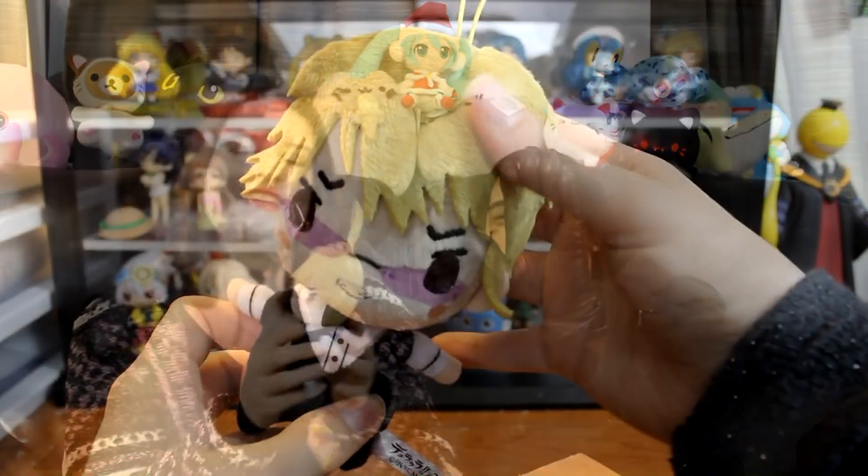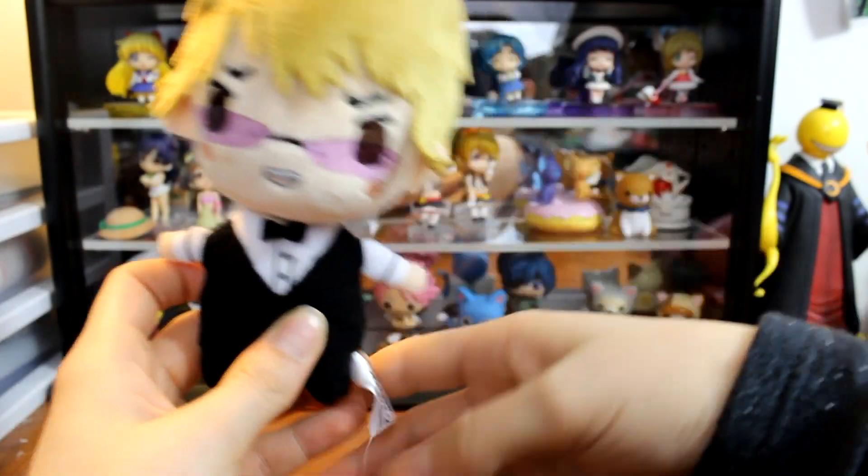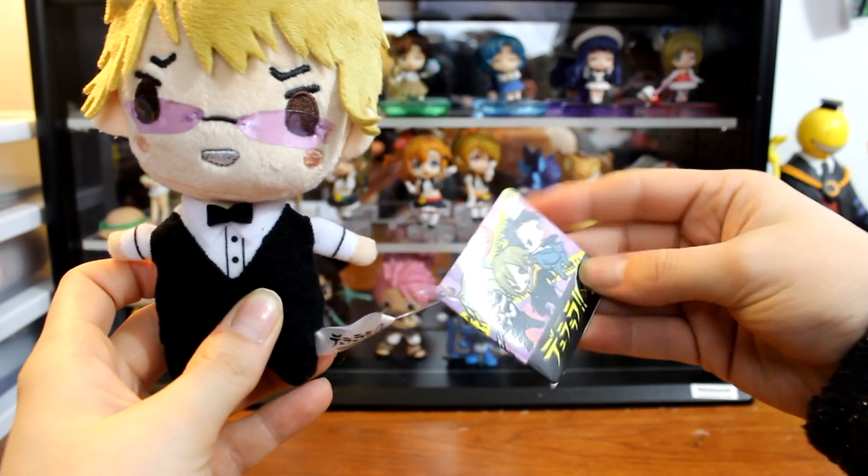Next we have this really cute little plush of Shizu. He's really cute — about hand size, or a little smaller than hand size. His hair is so soft and he's got a little bungee strap to hang on things. He's really cute. So far I'm not hating anything in this box.